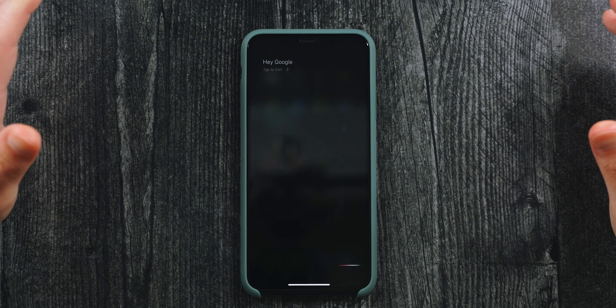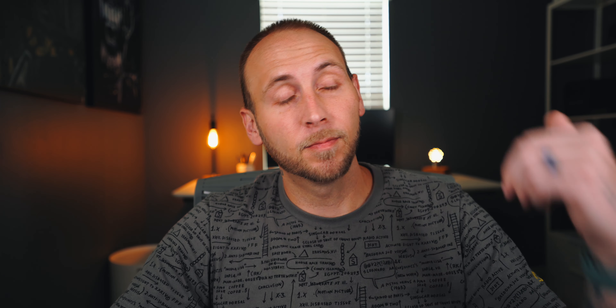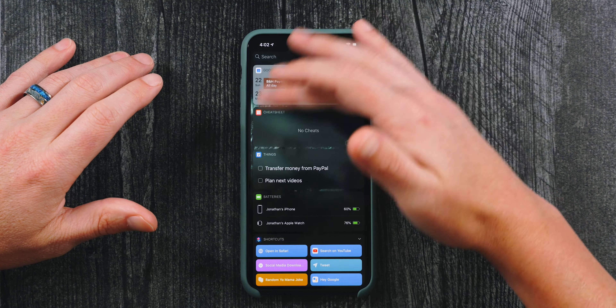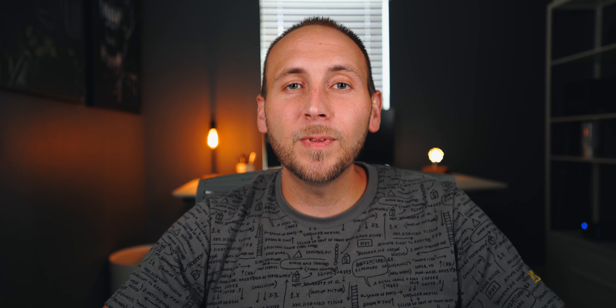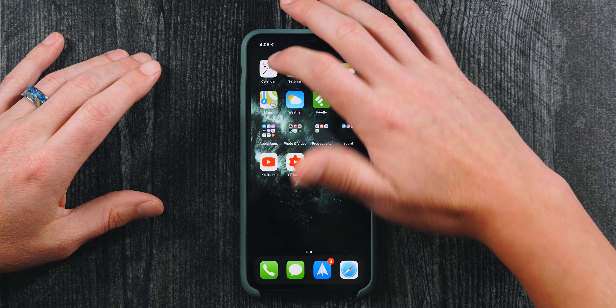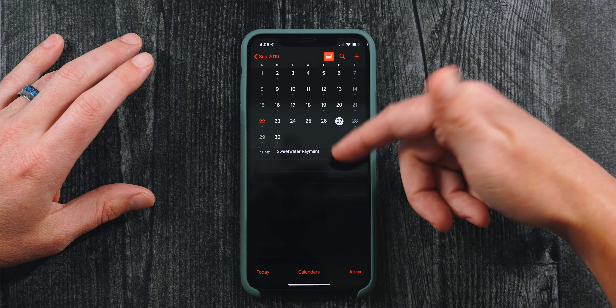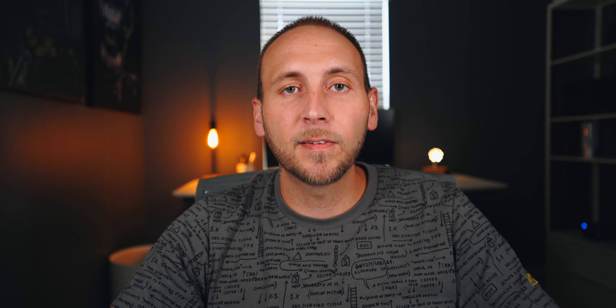Moving on, we have Google Calendar. The reason I use it is specifically for the widget. The Apple Calendar app doesn't display all-day events in the widget — it only shows events with a scheduled time. Even using force touch on the calendar icon, it showed me an event for October 8th when the next event was actually today. It just doesn't make sense, and they haven't fixed it.